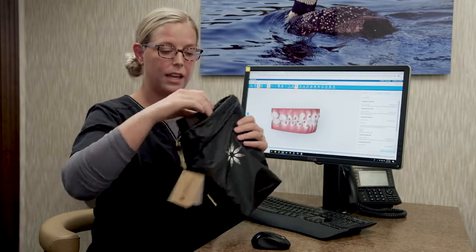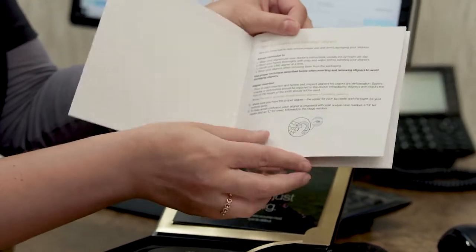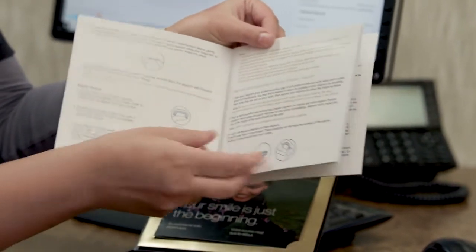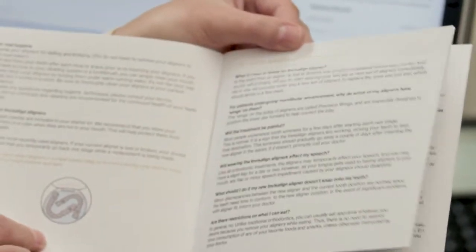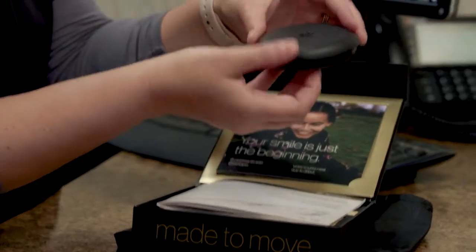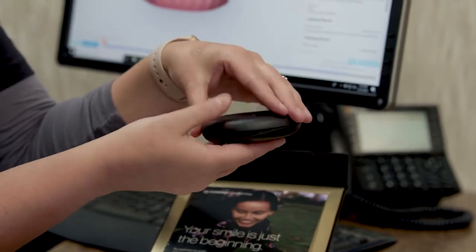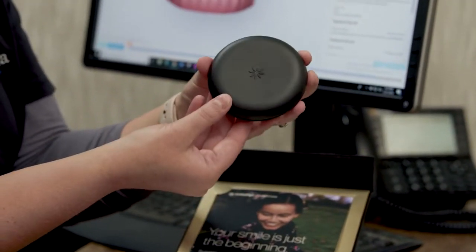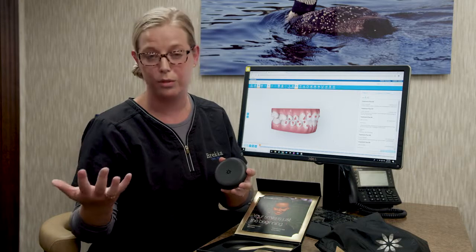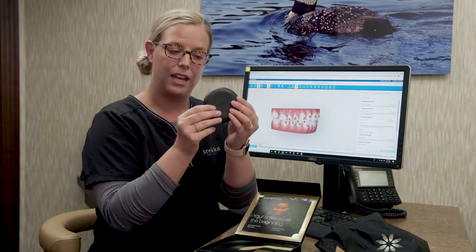Invisalign sends a case with home care instructions included, as well as pictures of how to keep track of the aligners. It also shows you how to take the aligners in and out and has some common questions and answers that Invisalign can help talk you through. The Invisalign kit comes with a case that both of your aligners will fit into. We will also give you extras whenever you need them, because we require you to either have your aligners in your mouth or in the case at all times — that way you are less likely to lose them, break them, or throw them away.